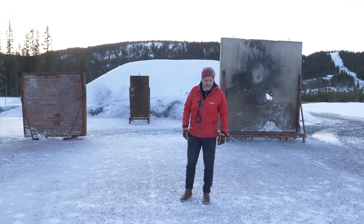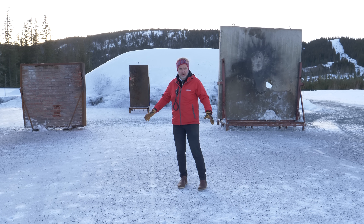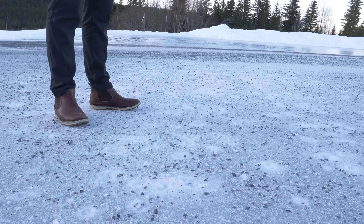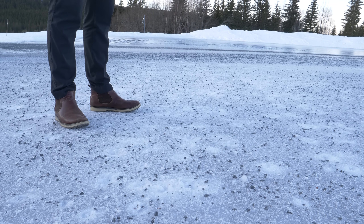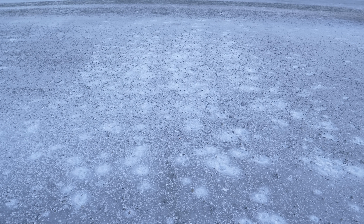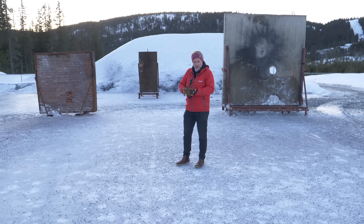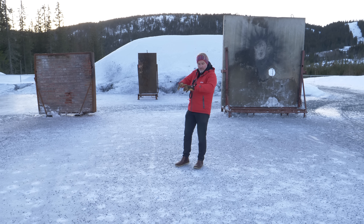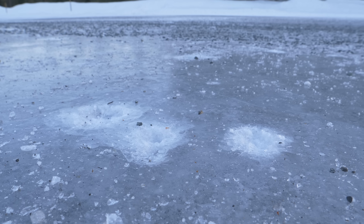I'm standing in the middle of the field where we can see a lot of fragment hits in the ice. This is from the scatter demonstration where we shoot a string of poles — five rounds with different airburst distances — which spreads fragments out over distance and creates a huge danger area.